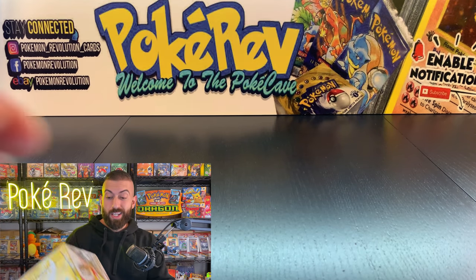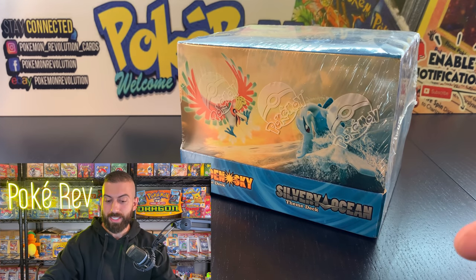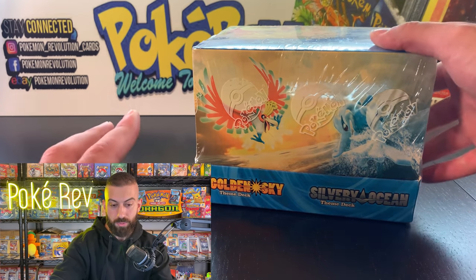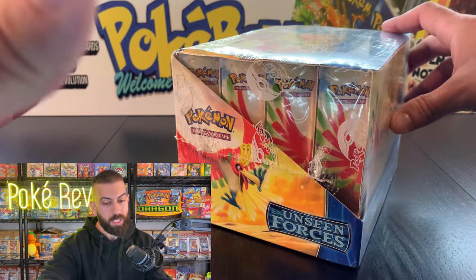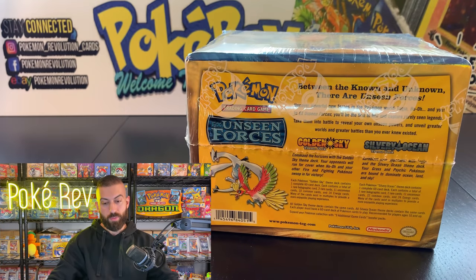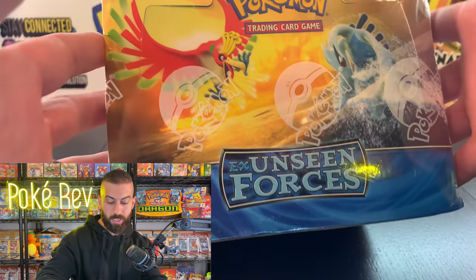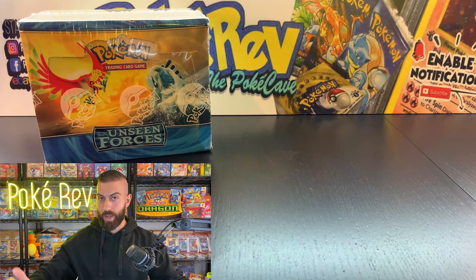We're starting off with an Unseen Forces completely sealed themed deck case — I've never seen one of these before. We got Lugia and Ho-Oh on the side here, Golden Sky and Silvery Ocean theme decks. There should be eight per case. The back has all the information — this thing is mint condition. Shout out to TCD Revival and Blastoise93 for making this happen.